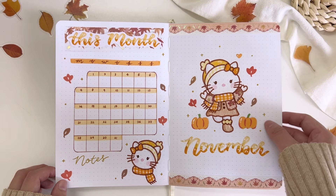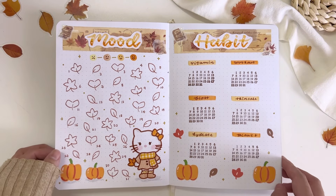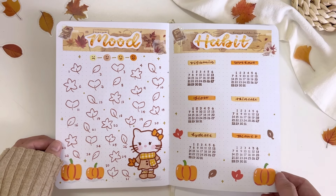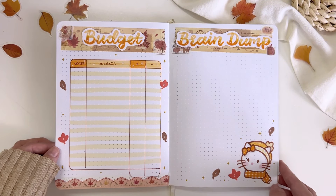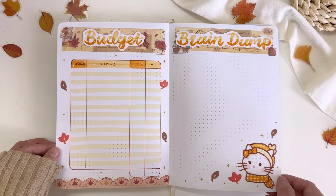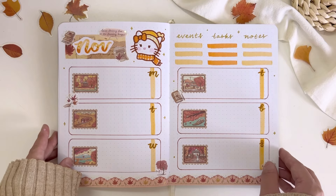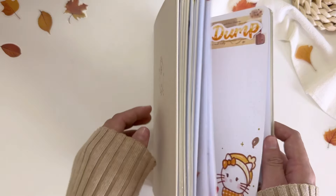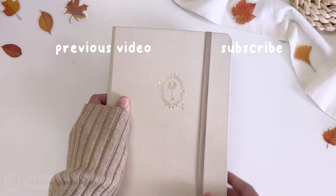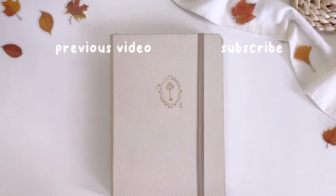Here's the final flip-through of my bullet journal setup for November 2024. This Hello Kitty autumn theme might be my top favorite bullet journal theme ever this year and I'm honestly so proud for making this. If you enjoyed this setup, please remember to like and subscribe and follow my Instagram at lutingstudio. Thank you so much for watching, and I'll see you guys in the next video. Hope you all have a lovely November too!